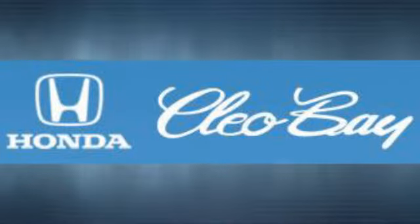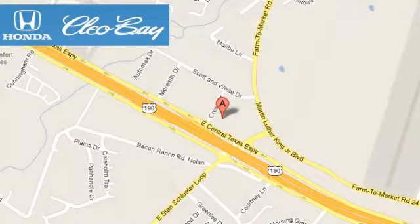Clio Bay Honda is one of the premier Honda dealers. We're conveniently located at 3907 East Centex Expressway in Killeen, Texas.